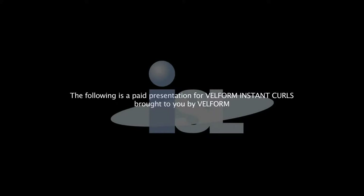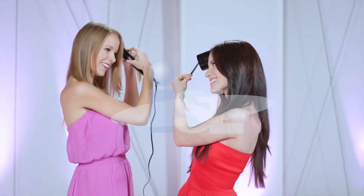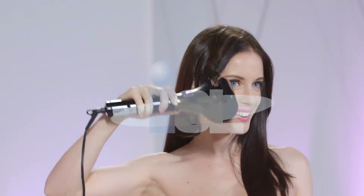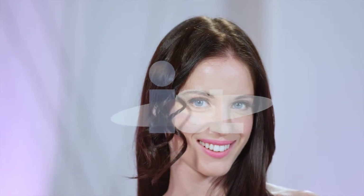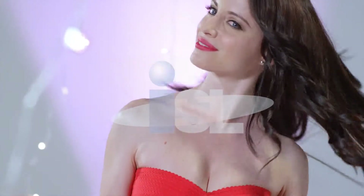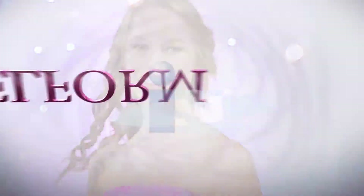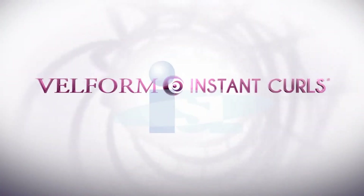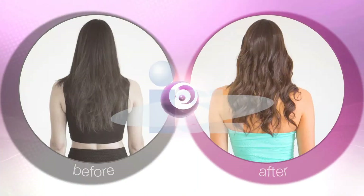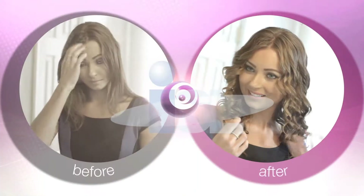The following is a paid presentation for Velform Instant Curls by Velform. How would you like to get sexy, stunning curls in seconds? Professional salon quality curls anytime you want, right at home. Faster and easier than ever before. Now you can. Introducing Velform Instant Curls, the revolutionary automatic curler for gorgeous, perfectly shaped curls in seconds.